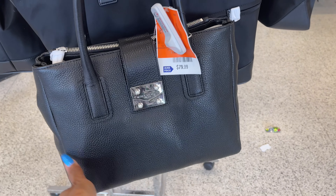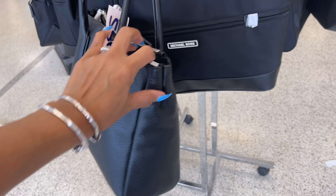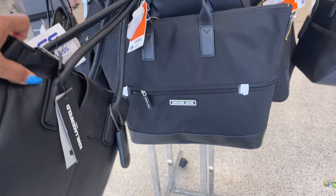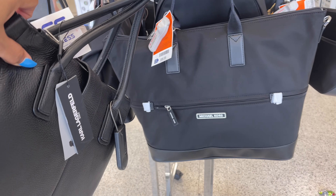This is a Pebble Leather Karl Lagerfeld bag for $80. And they have a Michael Kors tote — this is $100.